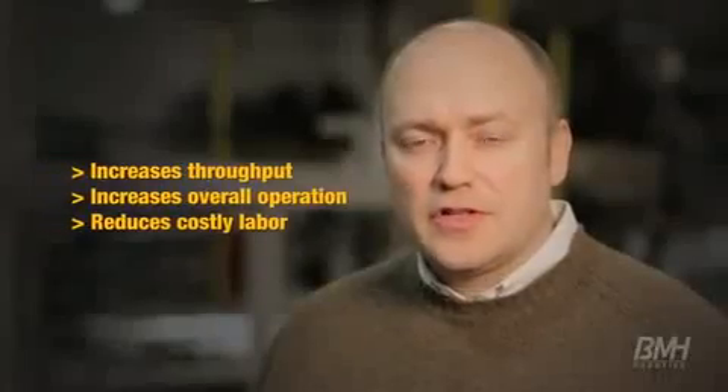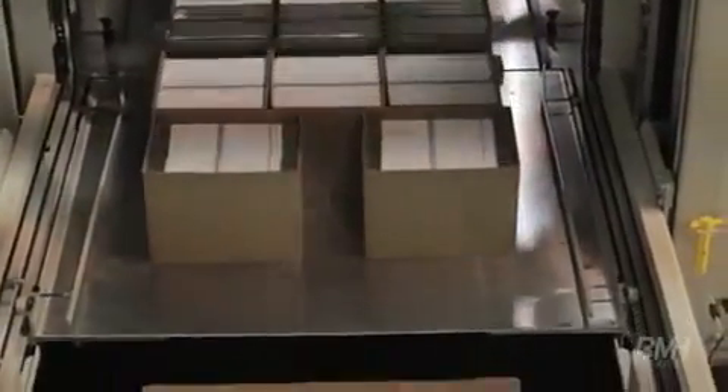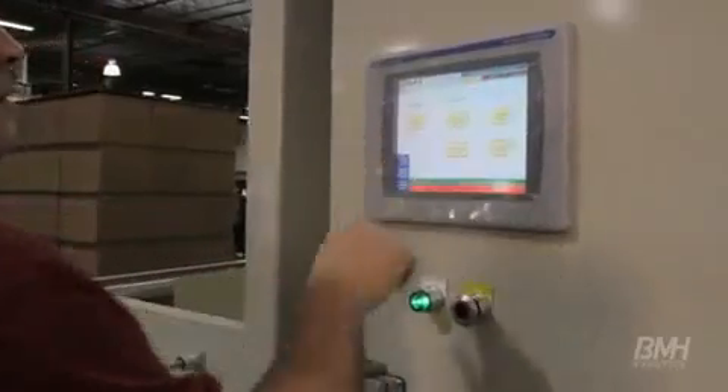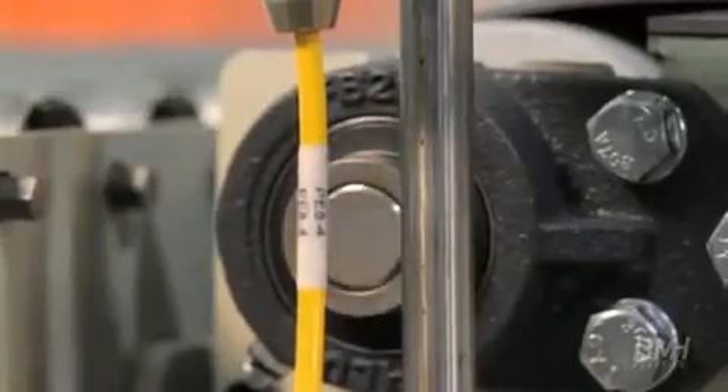The Series 4000 palletizer increases your throughput. It also increases the efficiency of your overall operation, which reduces your need for costly labor management. Our customers focus on what's really important — making their products even better.